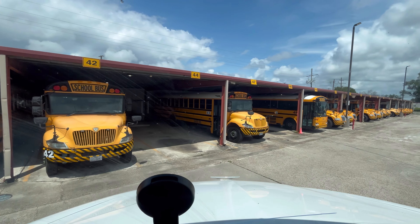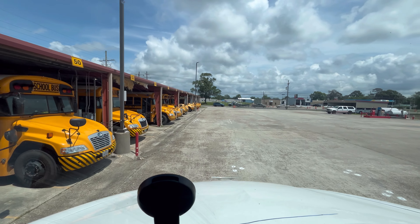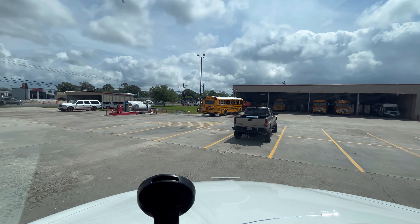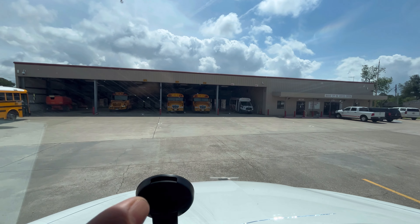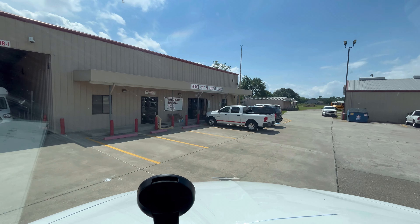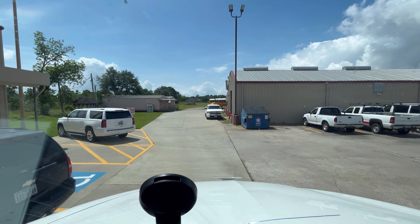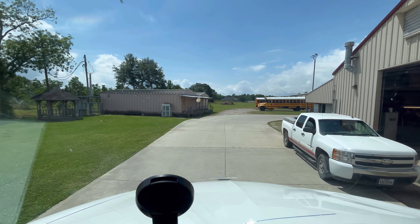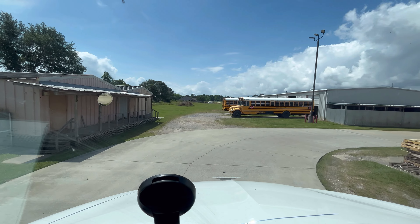I just got here to my last stop, stop number six. It's like a warehouse. The guy said to turn around and just back in right behind that truck right here. I guess they're gonna probably pull a pallet jack — or, I'd call it a forklift — and maybe they'll just get it unloaded right here.